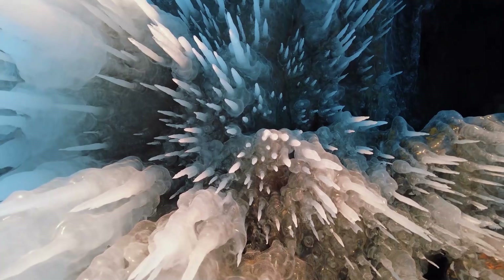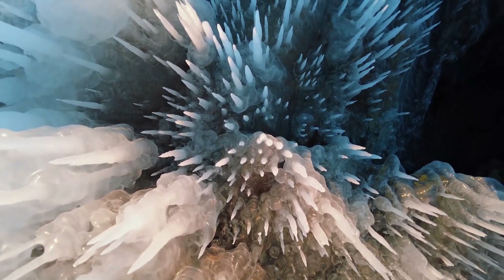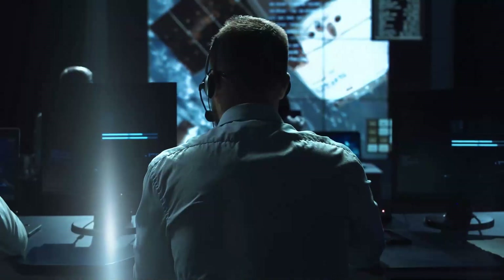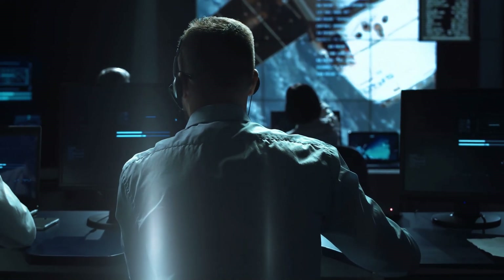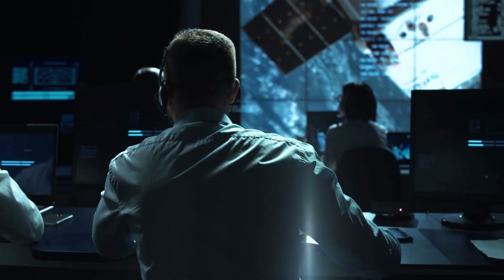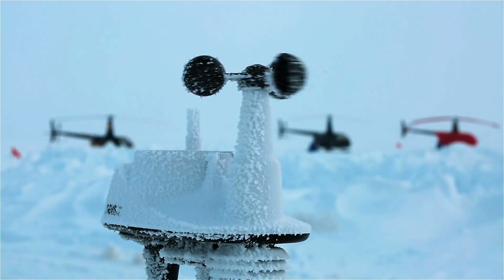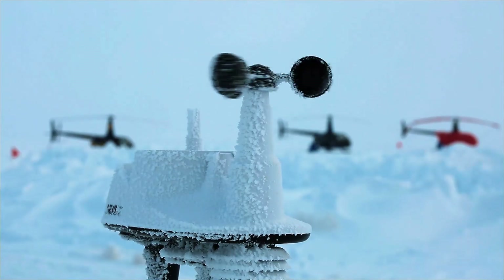If they are past a point of no return, say researchers involved in the studies, then only massive human intervention can save them. Nothing is certain. A new modeling study published last week said the risk of unstoppable retreat of the glacier may be overblown. But there is no time to waste, argues glaciologist John Moore of Lapland University in Northern Finland.